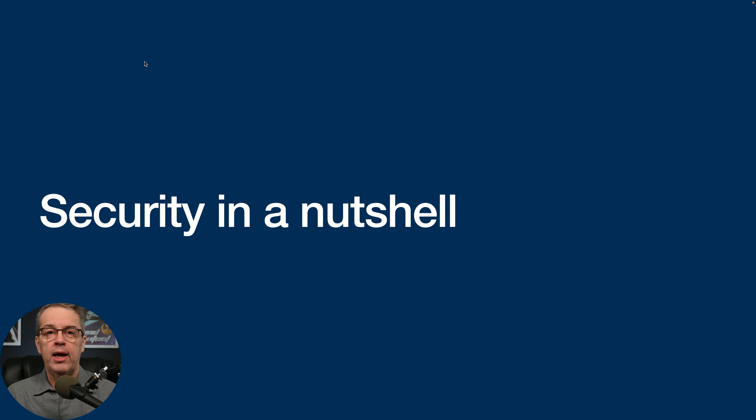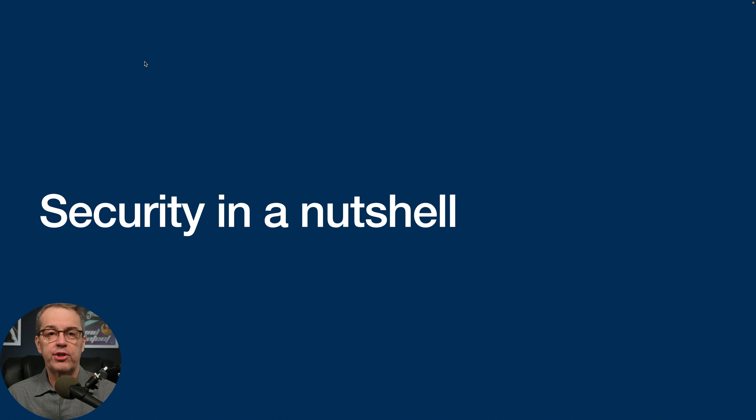Let's talk about security in a nutshell — and this applies to any kind of security, not just WordPress. The first thing you have to do is identify the attack surface: where are the places where someone can attack your site? Think about it like physical security. If you have a building or a fort, how many ways can someone get in? They can come in through the front door, smash a window, dig a tunnel, or parachute down. With WordPress, there are quite a lot of entry points, so you need to identify all the different ways someone could gain access.